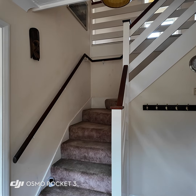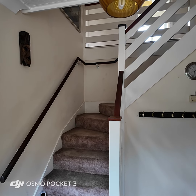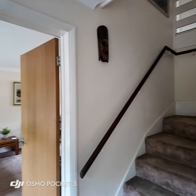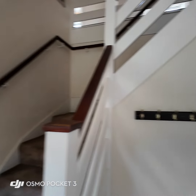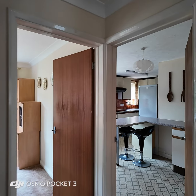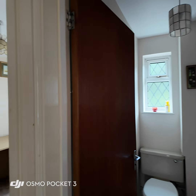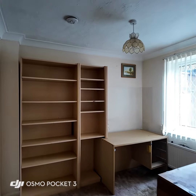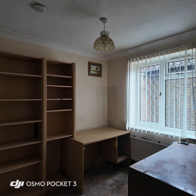Coming through the front door of the property into the entrance hall, you'll see directly ahead the staircase that goes up to the first floor, with doors off to all rooms. To my left we have a door through to the living room, and then across the hall we have doors through to the kitchen, dining area, study, and downstairs WC. The property is all very neutrally decorated throughout, and does require some updating, particularly lighting, to cater for personal tastes.